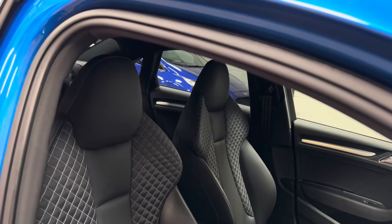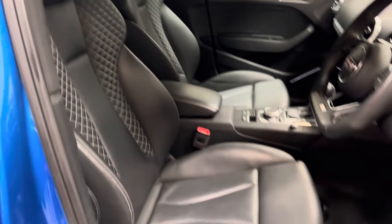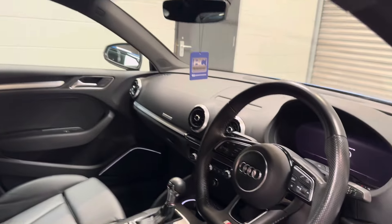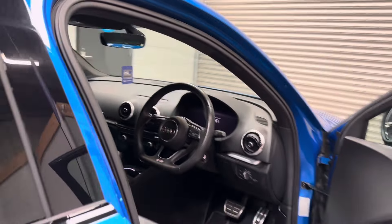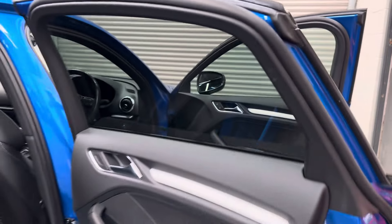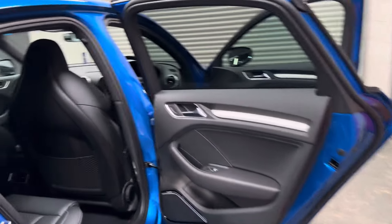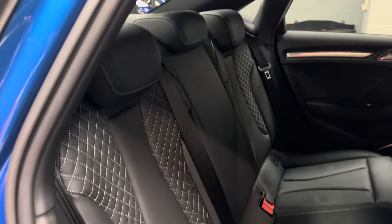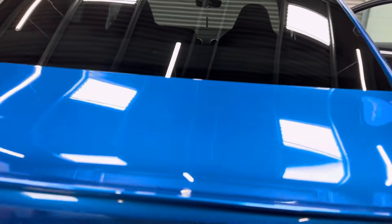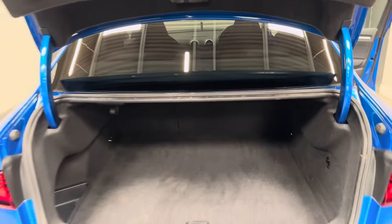Super sport seats finished in black with four-way lumbar control — it's just a lovely all-round example, presented in phenomenal condition. There are ISOFIX rear seats, with the super sport seat flowing right the way into the rear. There's also the added advantage of slightly larger trunk space over the saloon version.